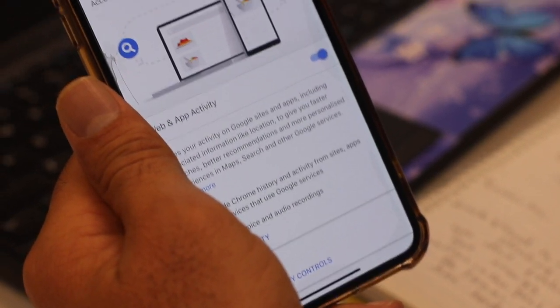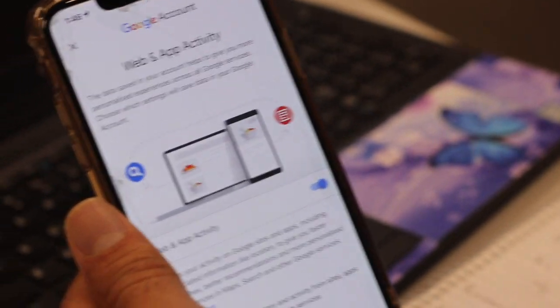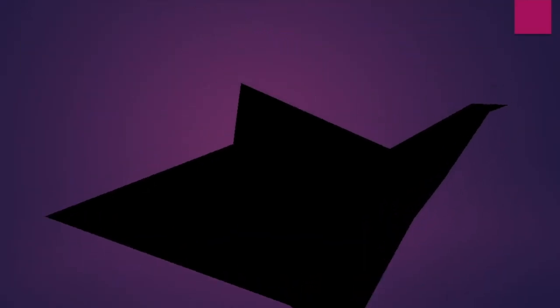Nothing will happen and it will not track you wherever you go. This is the main thing — pause it to stop tracking entirely.